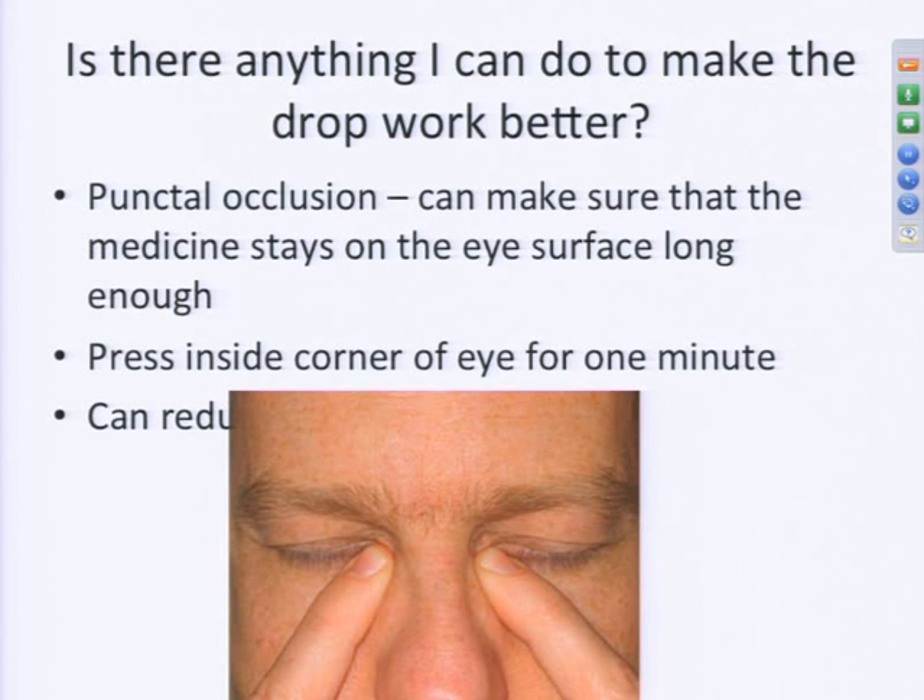Is there anything you can do to make the drop work better? Your doctor may ask you to do punctal occlusion. As shown in this slide, punctal occlusion means occluding or closing off your punctum — the hole in your lower eyelid near your nose where tears drain into your tear duct system and down into your nose. By pressing down to occlude that hole, less fluid drains into your nasal cavity and more medicine stays on the surface of your eye, making your medicines work more effectively.